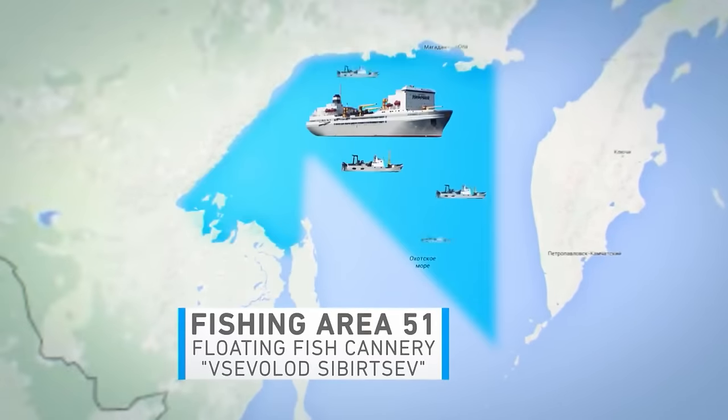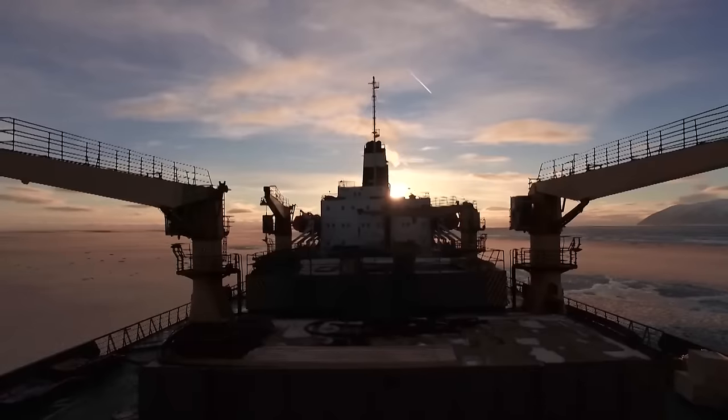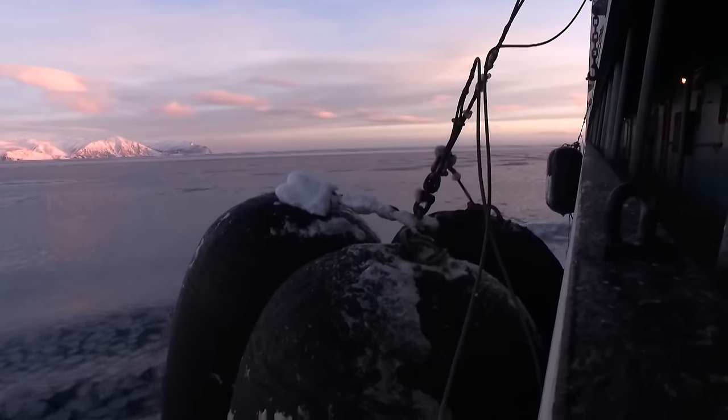Sea of Okhotsk, Fishing Area 51 — the giant floating factory Vsevolod Sibirtsev is in anticipation of the reefer ship Garmonia, which left Nakhodka and is carrying supplies and will take the finished products from the floating base. In any case, the ships always go loaded in the direction of the floating base — carrying supplies, materials, and transporting passengers, for example those whose contracts have ended or who resigned because of illness.